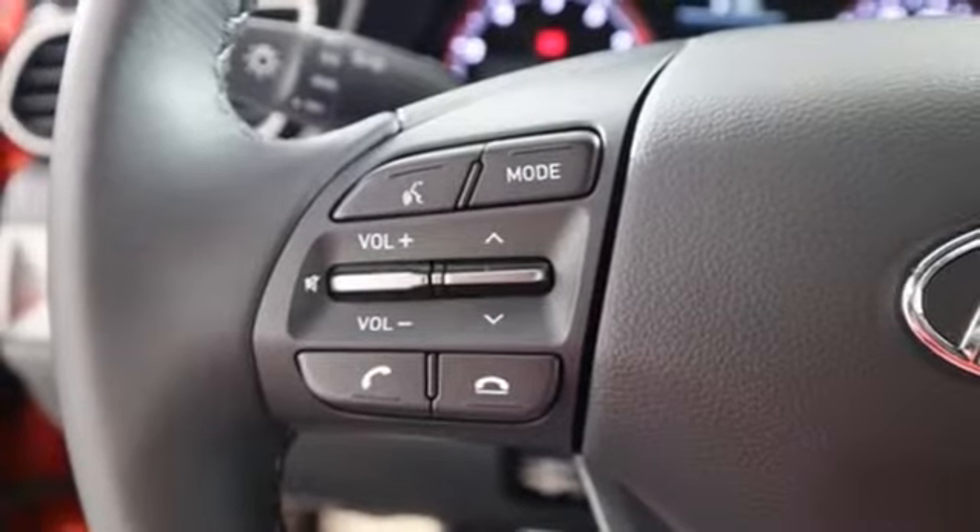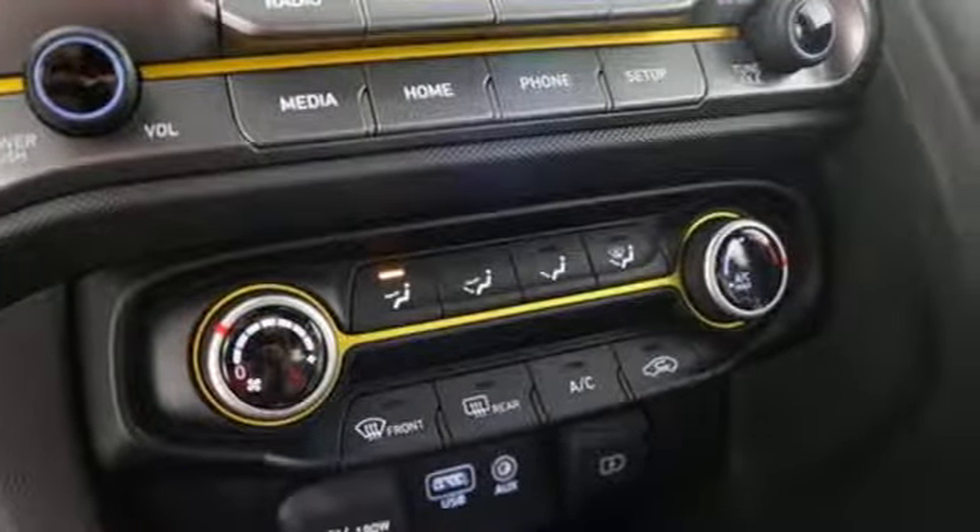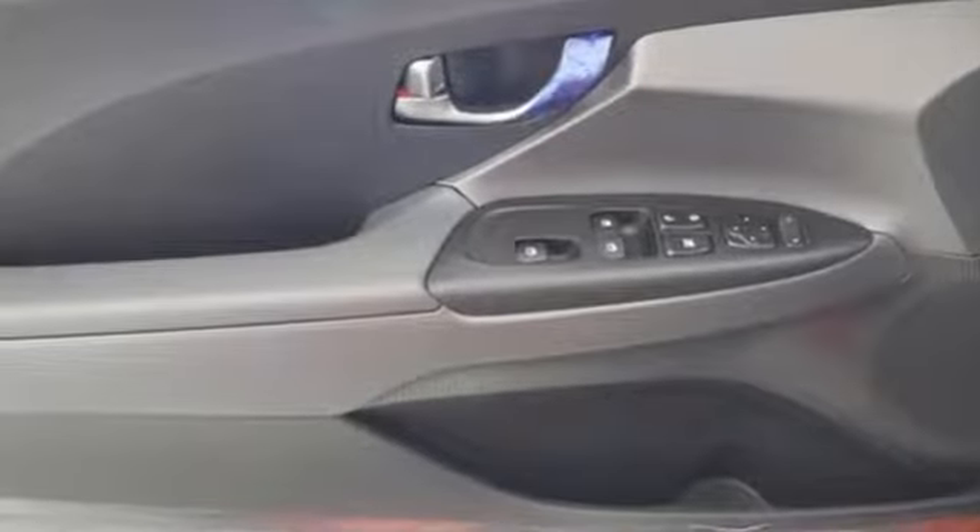Kelly Blue Book writes: Hyundai's brilliant design team has integrated this 3-door design into the car's sleek styling, so unless you look close, you'd be none the wiser.